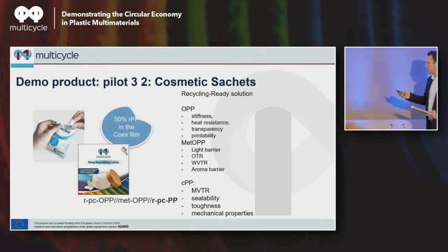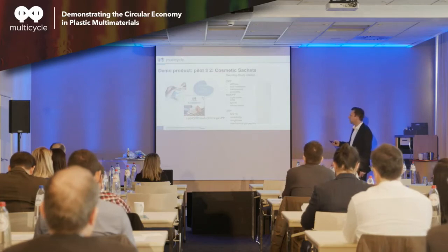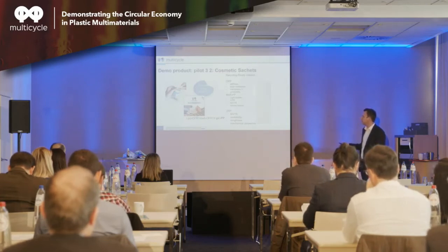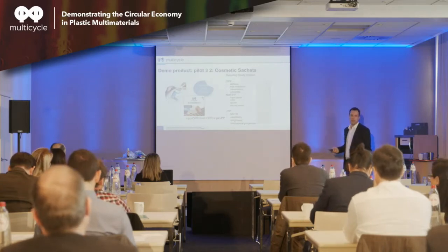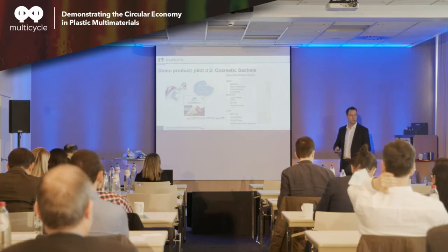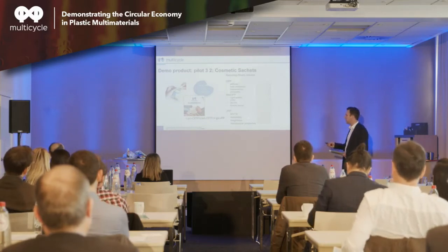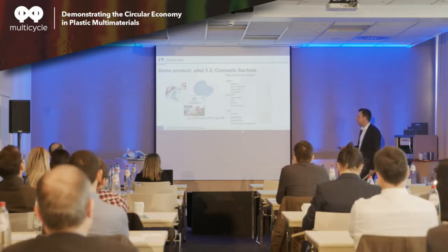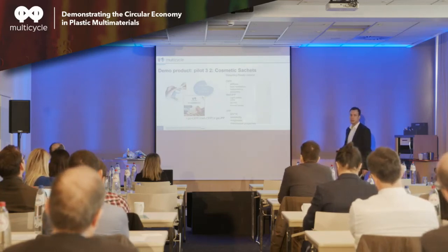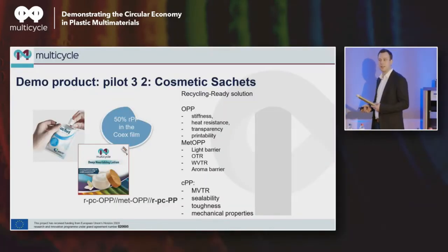Third product: OPP for cosmetic sachets — typically what you'd use to remove makeup, or for a lotion or shampoo. OPP offers stiffness, heat resistance, transparency, and printability. The metalized OPP adds high barrier — against light, oxygen, moisture, and aroma, so you don't lose fragrance inside-out or have foreign smells interact with the product. Cast PP, where we have our recycled material, offers moisture, sealability, toughness, and mechanical properties — very much like polyethylene, but if you want a full PP solution, you need a PP-based material. This one is planned for end of April.